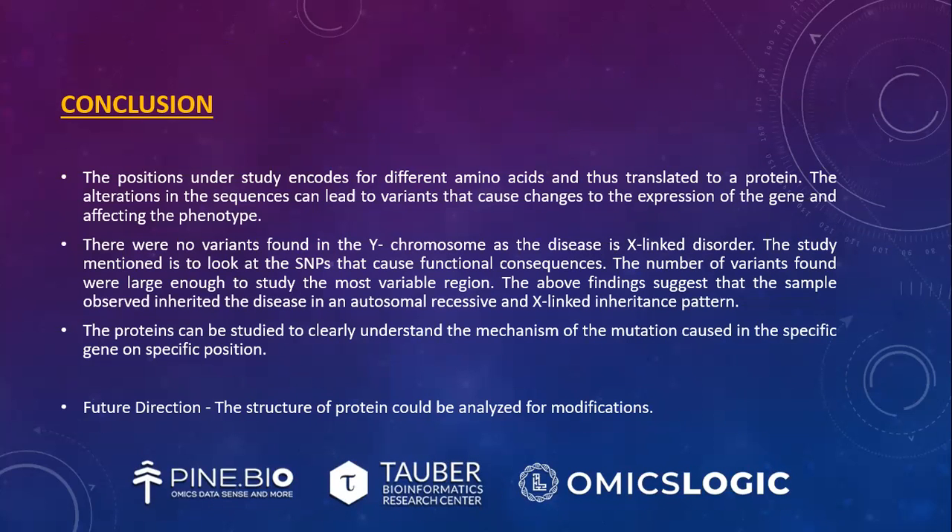In conclusion, the positions under study encode different amino acids and are translated to proteins. Alterations in sequences lead to variants that cause changes to gene expression and affect the phenotype. No variants were found in the Y chromosome, consistent with the X-linked nature of the disorder. The study aimed to look at SNPs that cause functional consequences, and the findings suggest the sample inherited the disease in an autosomal recessive and X-linked inheritance pattern. The proteins can be studied to clearly understand the mechanism of the mutation at the specific gene and position.